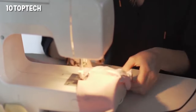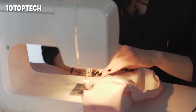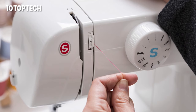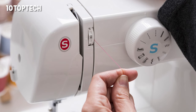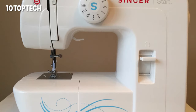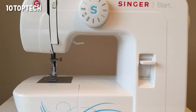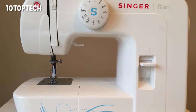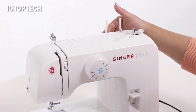While our top overall pick is a great machine to grow with, if you're looking for something even simpler that can get you sewing right away with no stress, we recommend the Singer Start 1304. With just six stitches to choose from — straight, zigzag, satin (aka tight zigzag), scallop for decorative trim, blind hem, and four-step buttonhole — it's incredibly basic, and for someone who's never touched a sewing machine before, that's a good thing. You won't have to spend hours reading manuals and how-to guides.